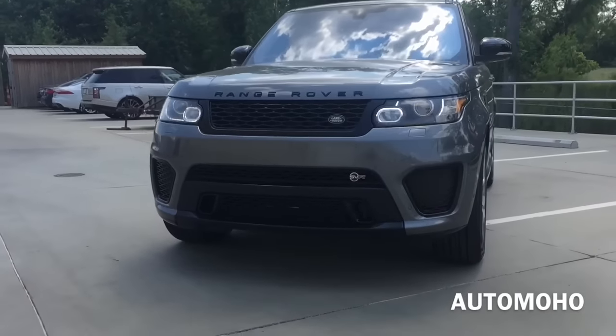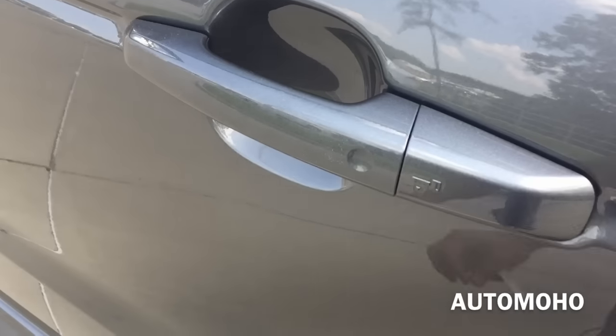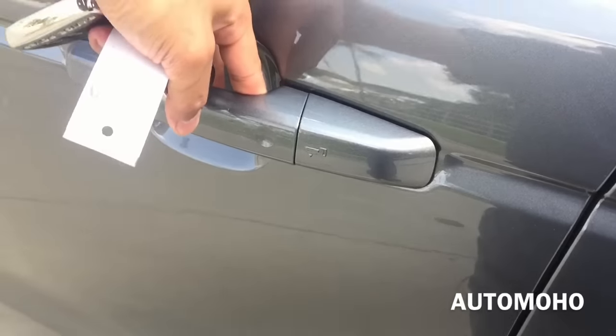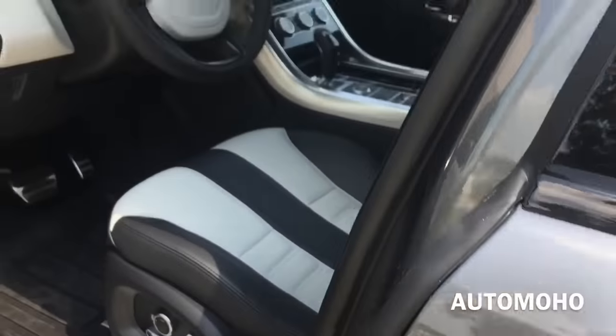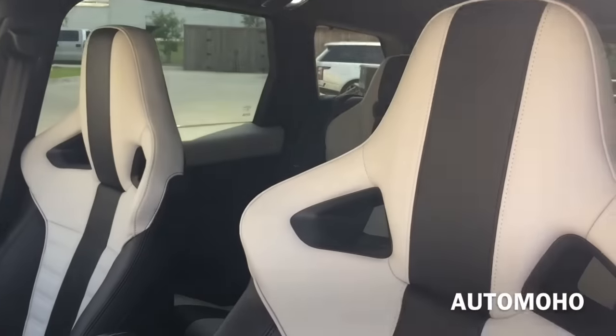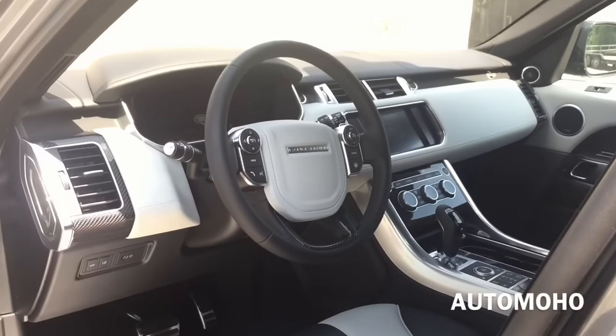Now let's open it up and check out the interior. The car comes equipped with a smart access key system. With the key in your pocket, just press the button on the door handle once to lock. Side view mirrors will automatically fold when the vehicle is locked. Place your hand behind the door handle to unlock. All four doors come with a self-close automatic door — if you fail to close it, it will close for you. The exterior color is known as Corris Grey, featuring two-tone leather interior with silver aluminum trims and carbon fiber trims throughout. I love the sport seats in the SVR — very sporty and modern looking.